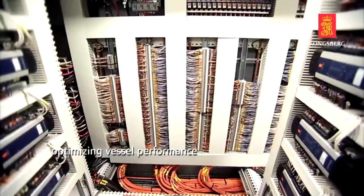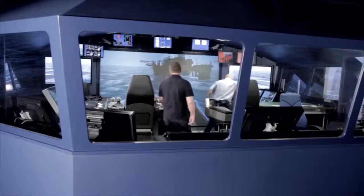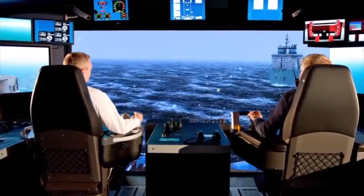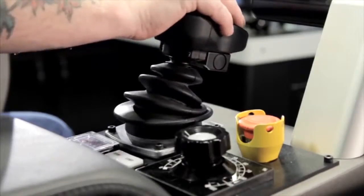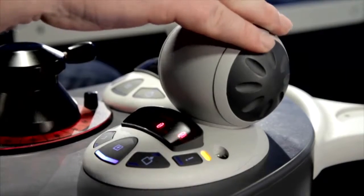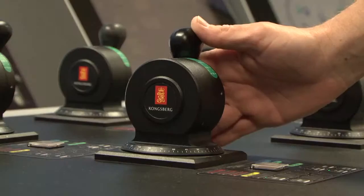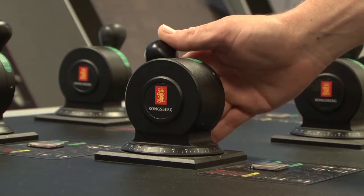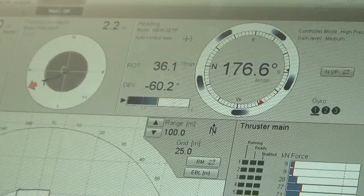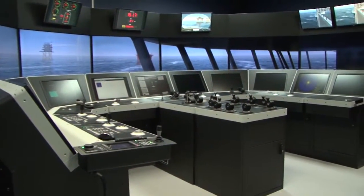From our first automation systems to our latest dynamic positioning technology, Kongsberg Maritime has always been a pioneer in its field. Safe dynamic positioning depends on a well-trained operator. Because training on real vessels can be risky and expensive, companies use Kongsberg's advanced training simulators to recreate these high-pressure scenarios. Kongsberg's maritime and offshore simulators are used by many of the world's leading colleges, maritime training academies and shipping companies. Kongsberg even offers certified courses at its own training centers worldwide.